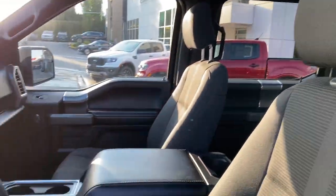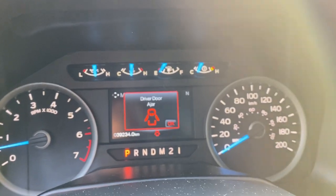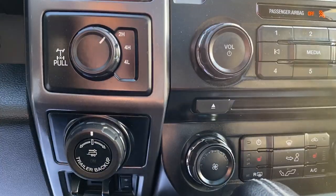Power cloth interior. Big twin panel moonroof. Voice navigation. Here's your trailer tow.